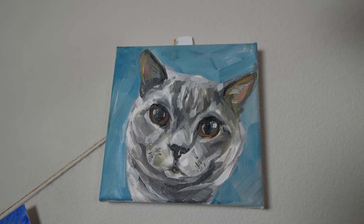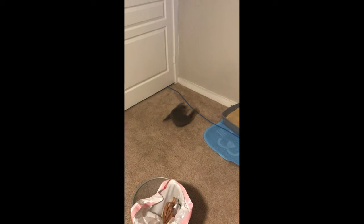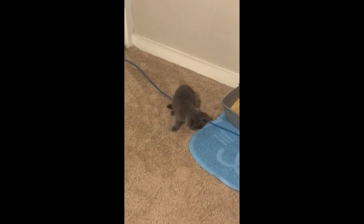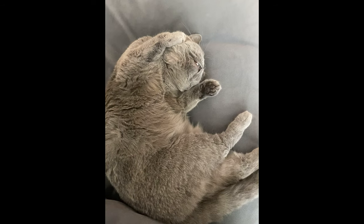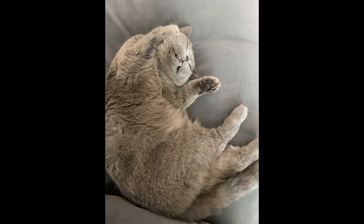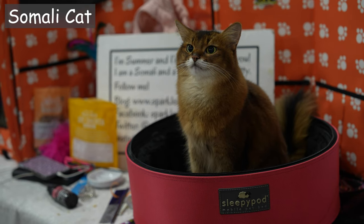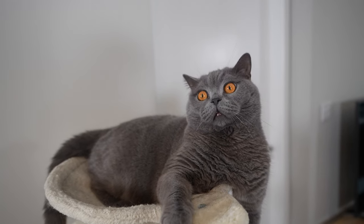Those are the fondest memories Elaine has with her cat. I hope you enjoyed learning about the British shorthair cat and that it helped you decide whether this breed is right for you. If you'd like to learn more about other cat breeds, you can check out the playlist at the end of the video. Comment down below — what do you think of British shorthair cats?